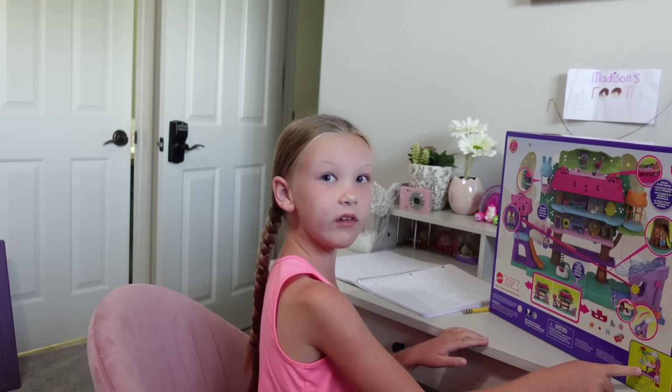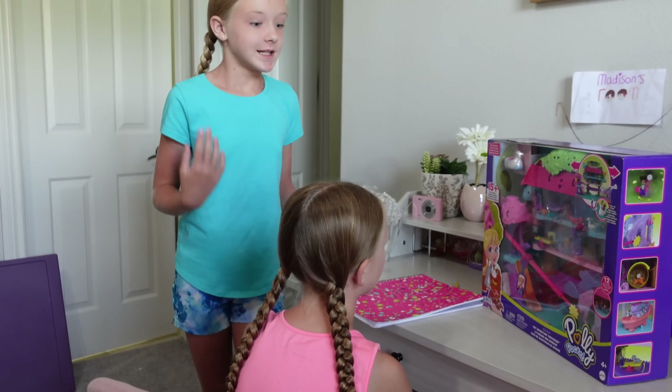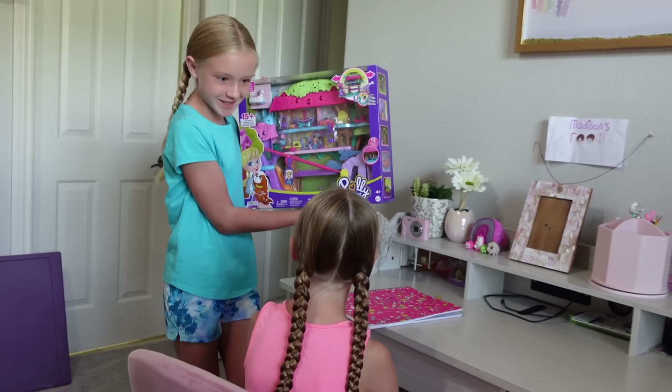Whoa, this is so cool. Look, there's even another play set. Hey Madison, are you finished? Yep, just finished. All right, let's take the Pet Avenger Treehouse outside and show you our treehouse.